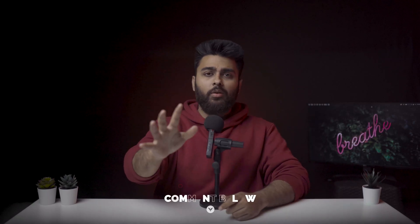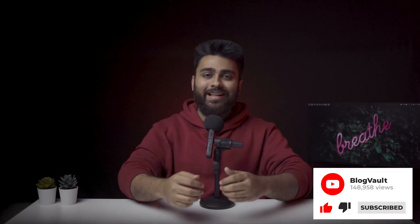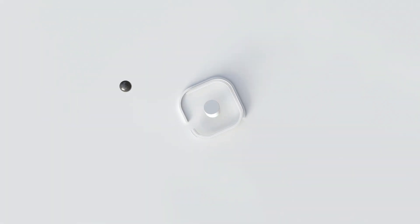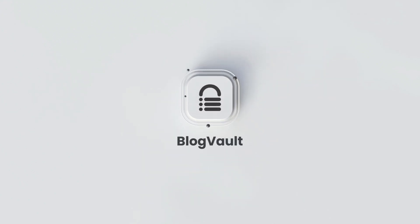One super important thing you should know is how to quickly detect and clean malware from your site. Check out the video linked above to successfully deal with any type of malware. That's all for today. If you have any questions at all, please comment below and I'll help you out. This is Julian, your friendly neighborhood geek, and I will see you again next week. Bye.